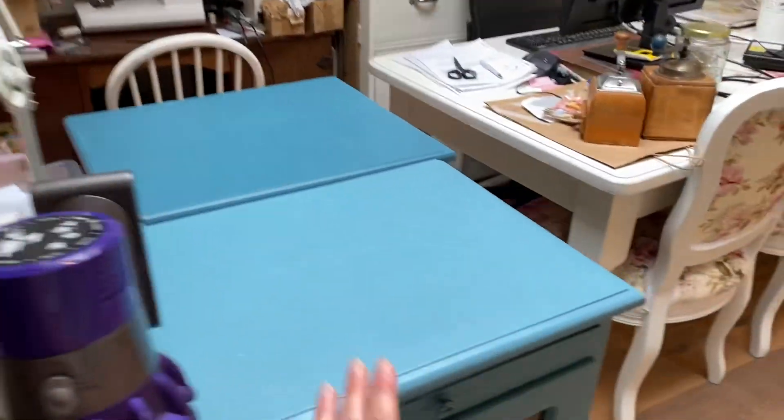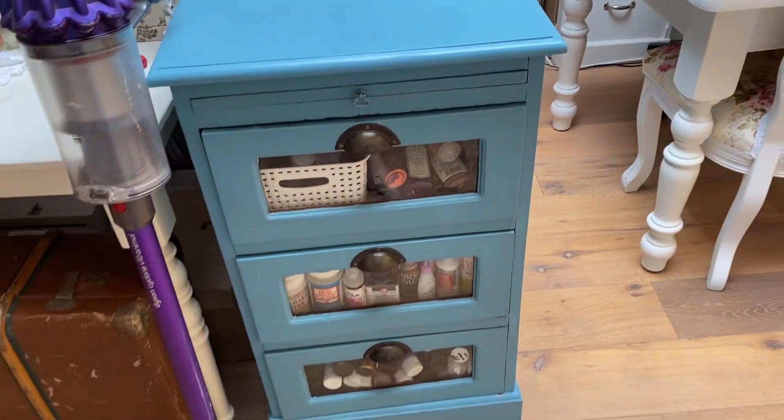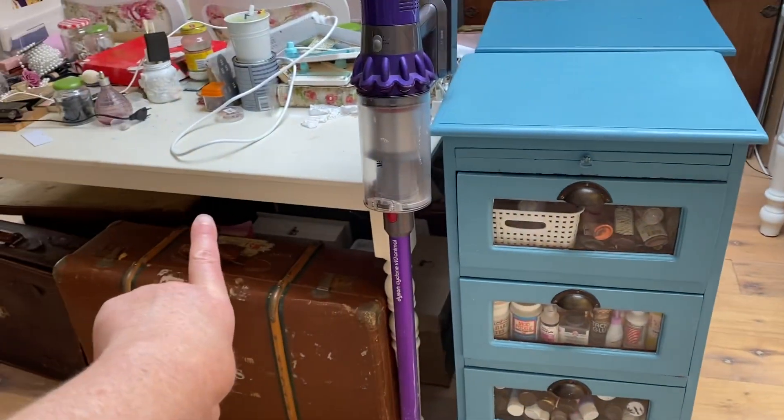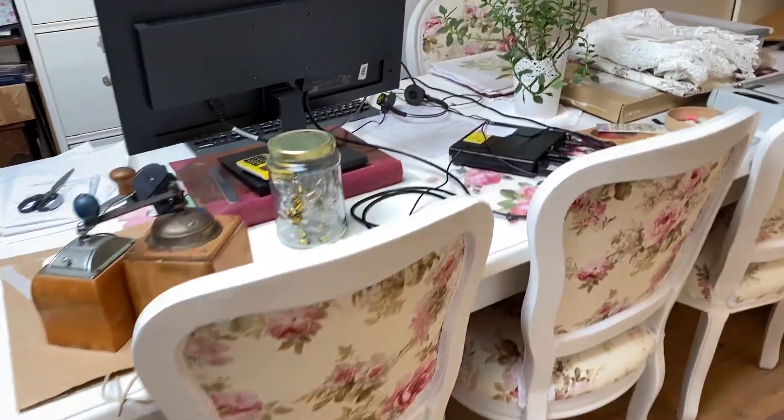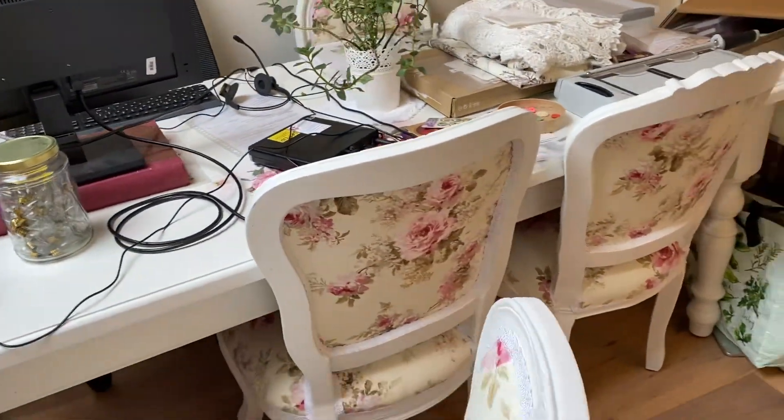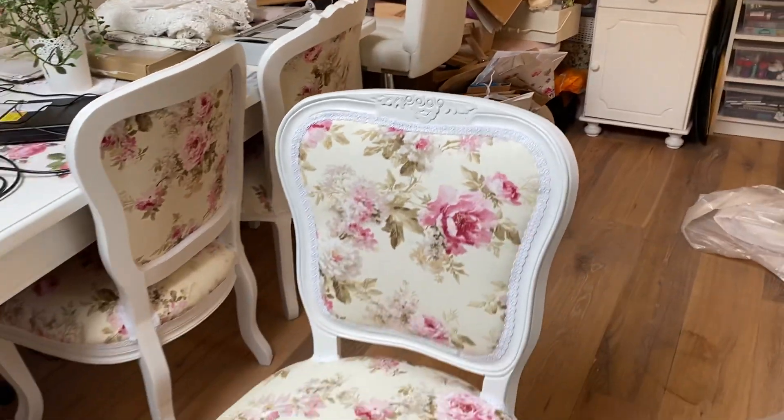These are new cabinets which are great — still need to paint them white. They actually go underneath my standing desk. And here you can see how the chairs turned out. I still have to pick up the last eight.